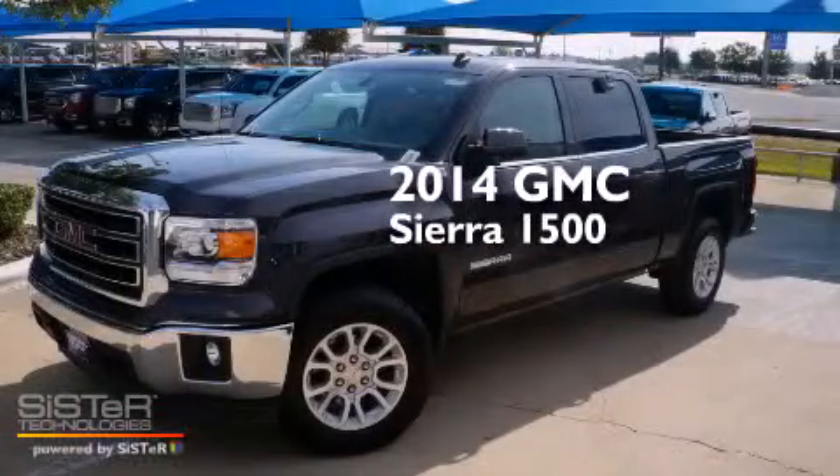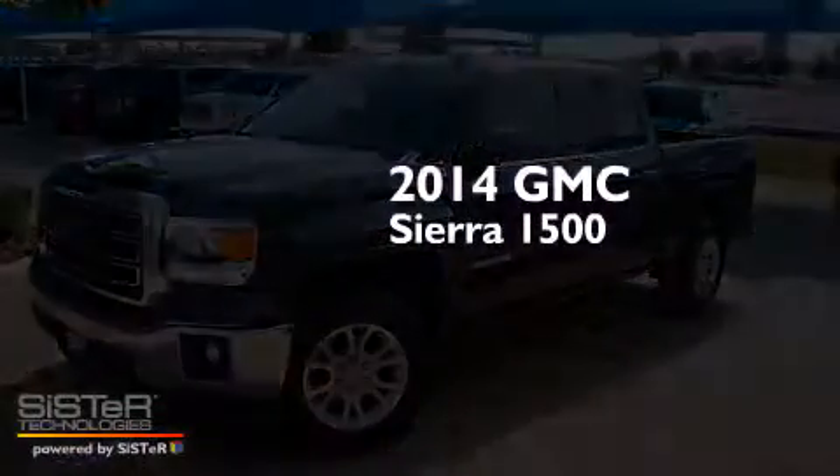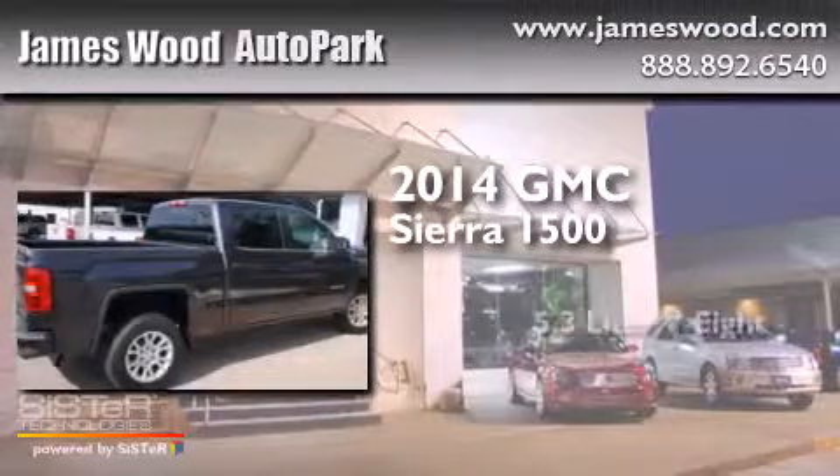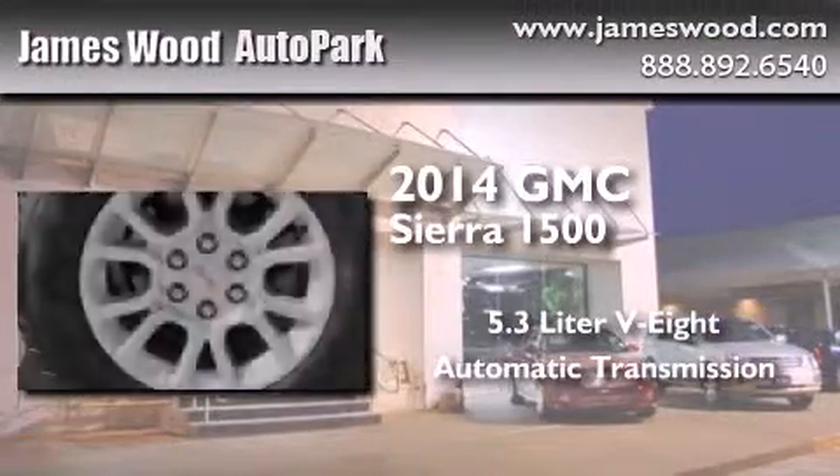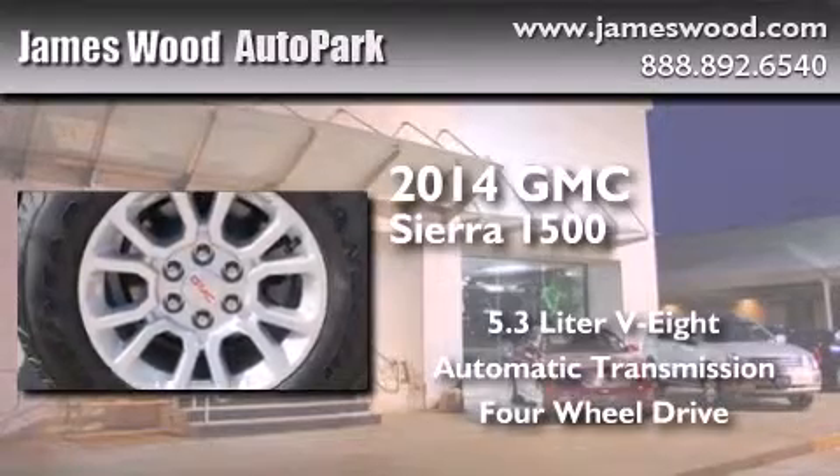This is a brand new 2014 GMC Sierra 1500. It has a 5.3 liter 8-cylinder engine, an automatic transmission, and the added safety and control of 4-wheel drive.